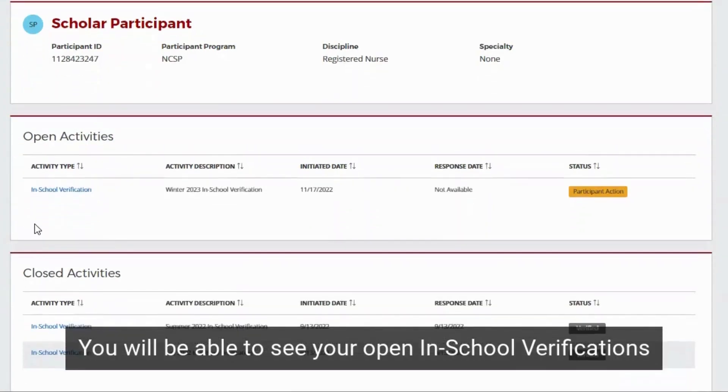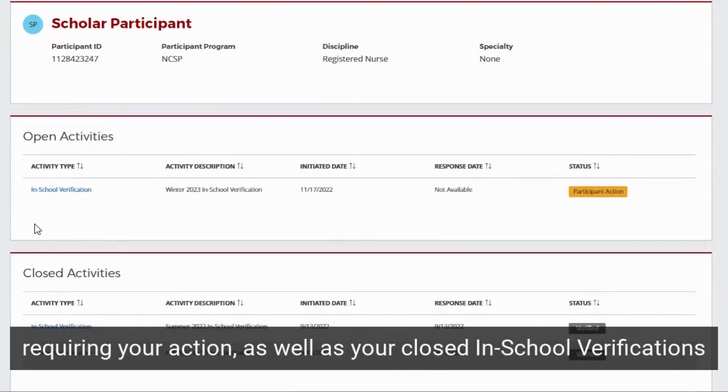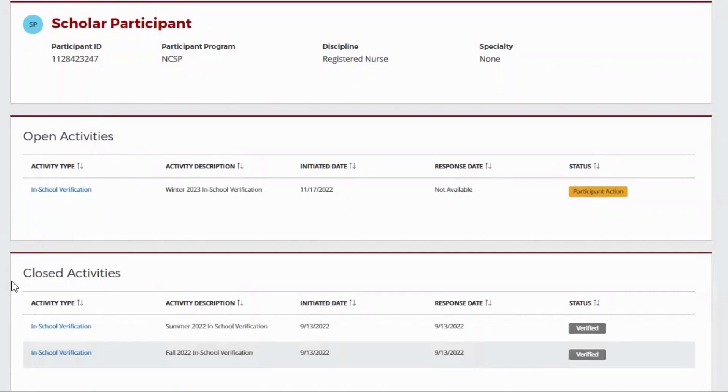You will be able to see your open In-School Verifications requiring your action, as well as your closed In-School Verifications.